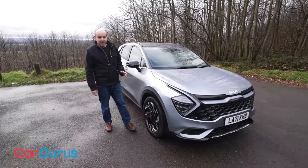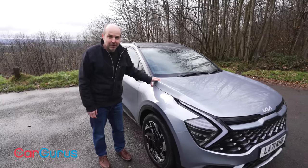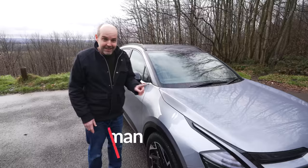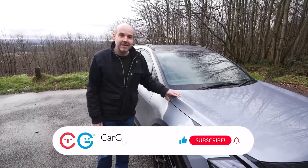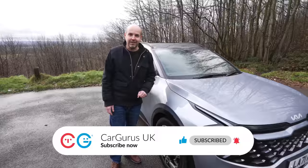Welcome to the CarGurus UK YouTube channel. We have an interesting one today — it's the all-new Kia Sportage and without giving it all away at the start, it is pretty flipping good. We're going to get into exactly why that is, but first here is your reminder to subscribe to the CarGurus UK YouTube channel so you don't miss when our new videos go live.